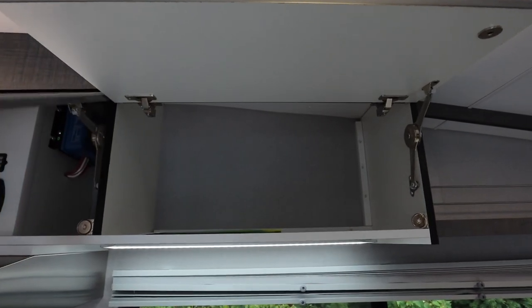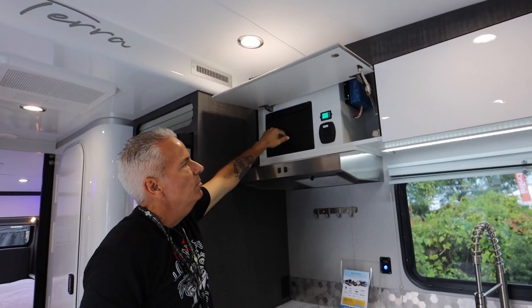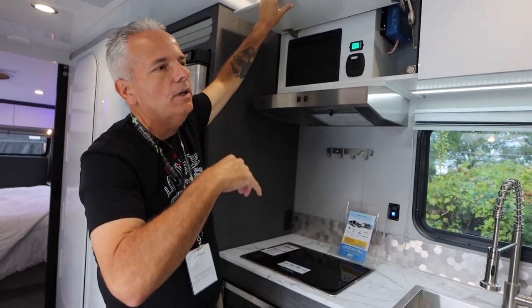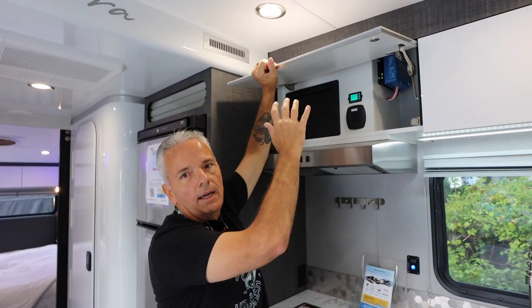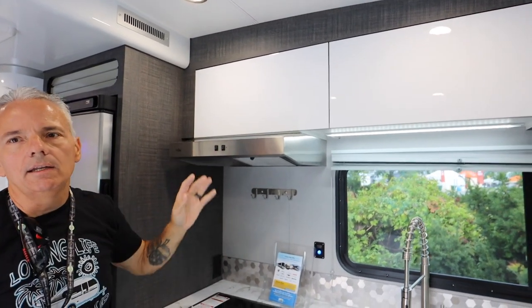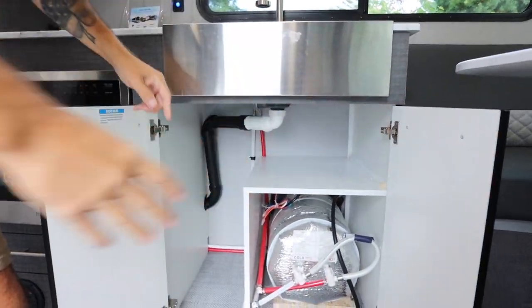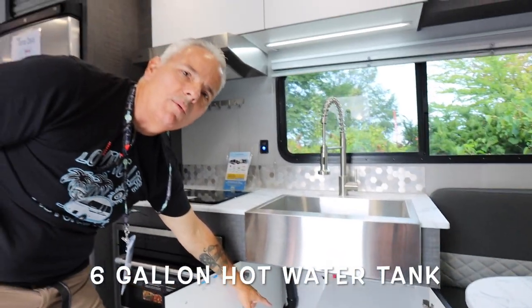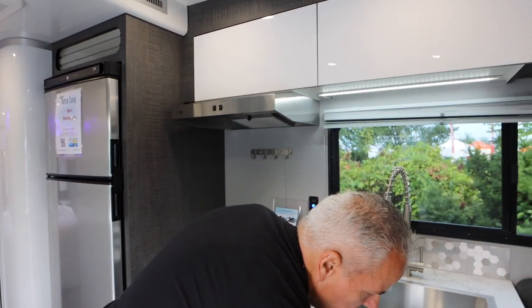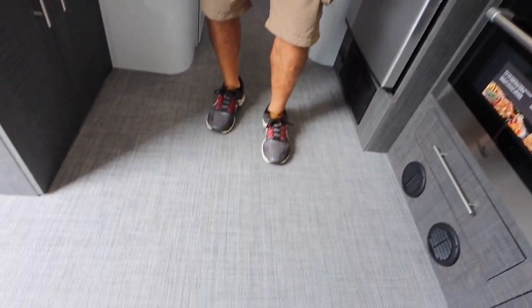This unit has a solar package with an additional fuse box, solar controller, and inverter switch. Without the solar option, this would be extra storage. There's a range top fan and light, and great storage underneath — a nice spot for shoes and a garbage can. The hot water tank is located down here as well.